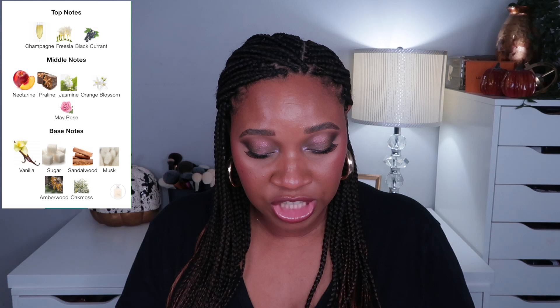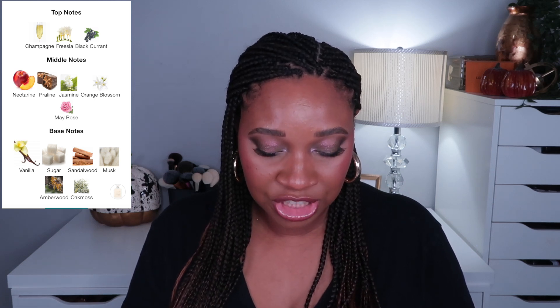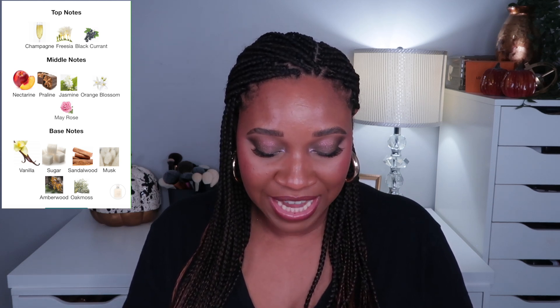Now I'm excited to try the Silk Santal — Silk Santal 36. On the Sephora website it is a floral scent, warm florals. I love warm florals, that's my favorite scent type. The key notes are sparkling champagne, white freesia, and sandalwood. And on the back of the box it says sparkling champagne, white freesia, pink praline, lush nectarine, sandalwood, and sugared musk.